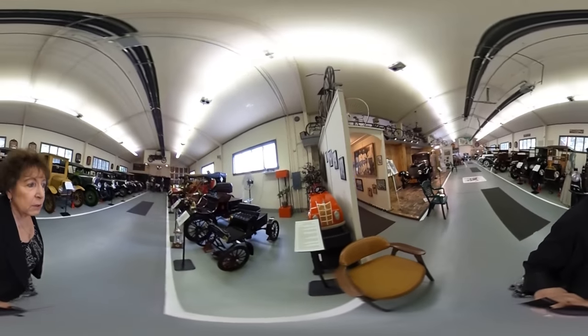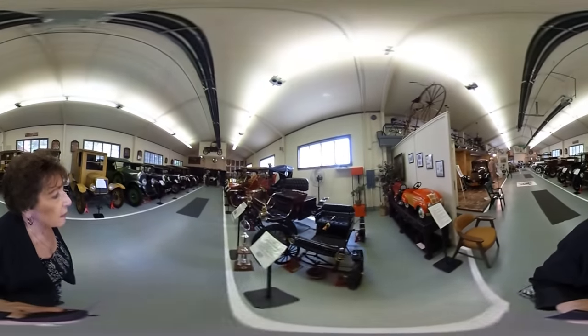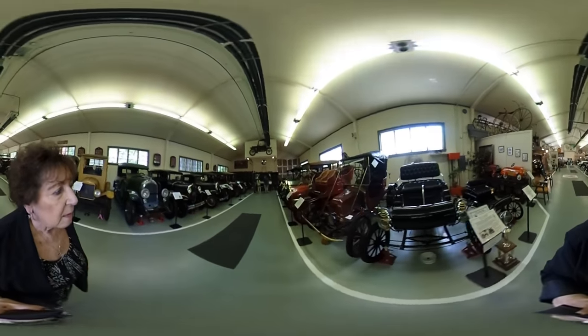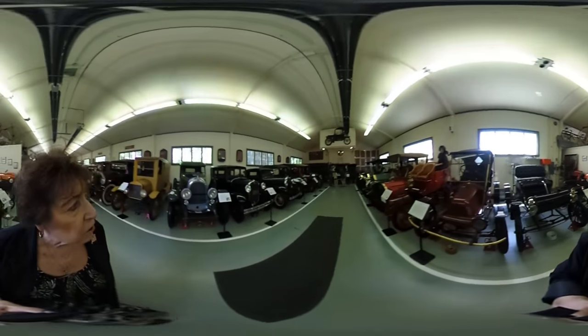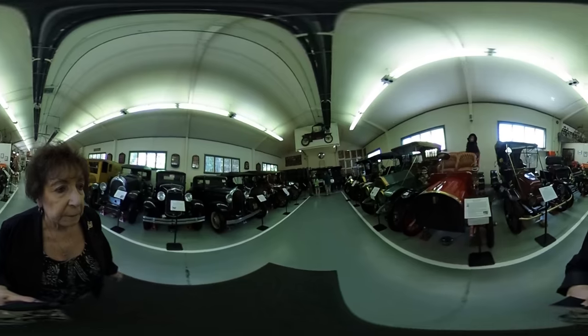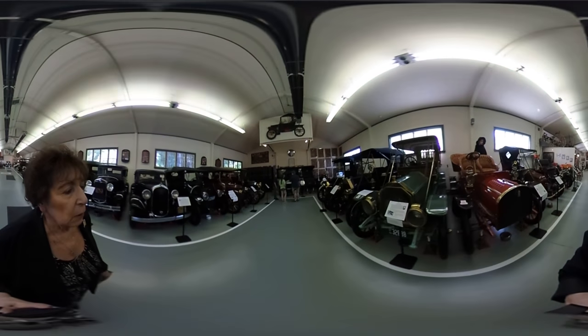We have a lot of pedal cars and a lot of toys. We also have the largest collection of automobile emblems in the world, and the largest collection of license plates in the world.